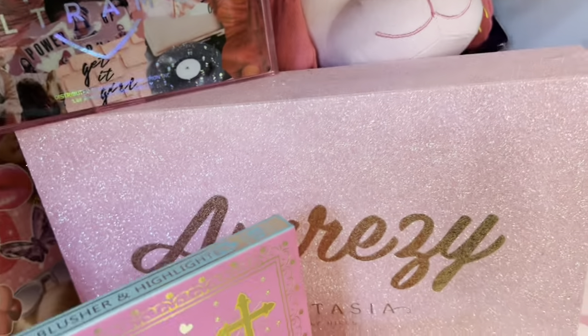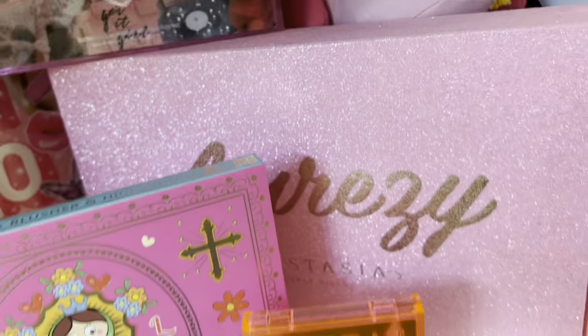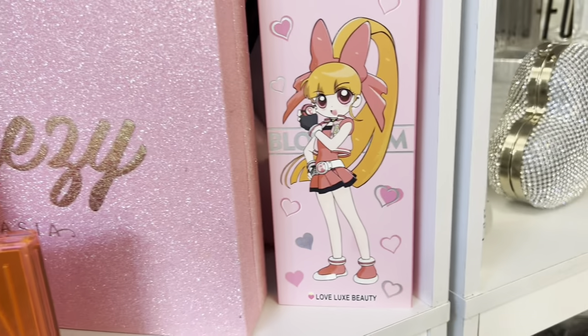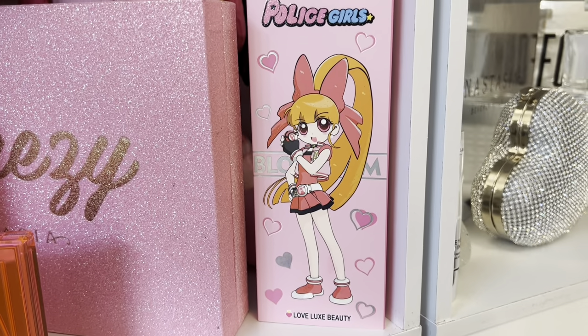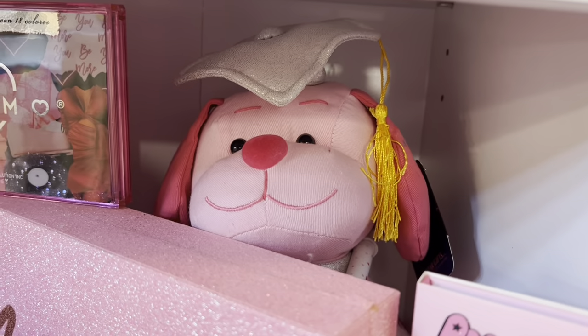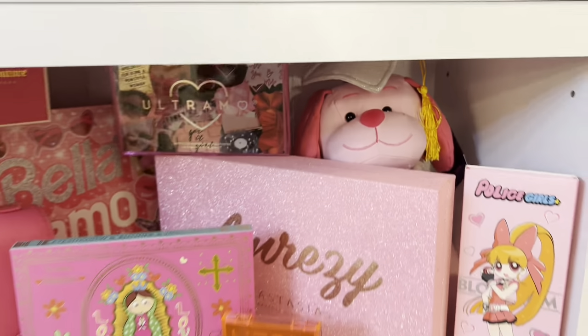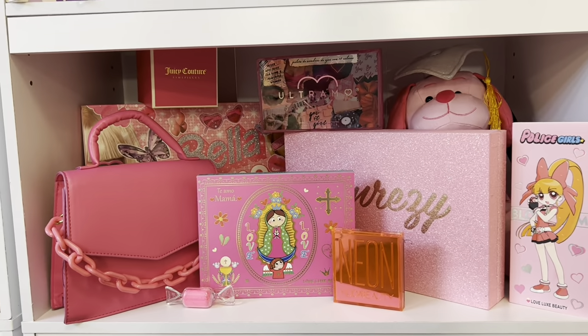Next to it I have the Breezy PR box — it's super glittery, I love it. Then I have the Police Girls Bloom palette, and in the back I have another graduation bear — this one's pink with glitter and it says 'Princess Grad.' So this is my little pink section.